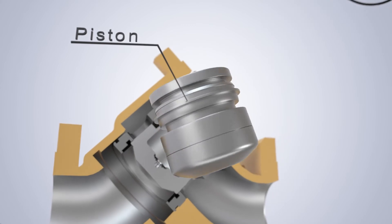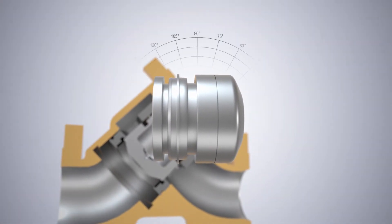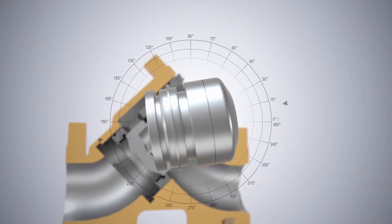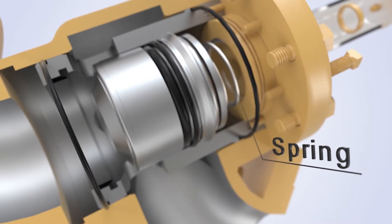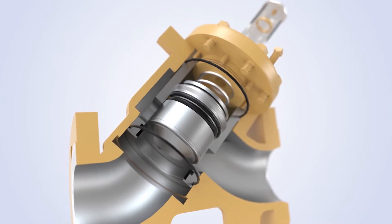The piston, crafted of stainless steel, is the heart of the 700 series control valve. Hydraulically balanced, the piston provides a linear correlation between the percentage of opening versus the flow rate. The spring provides the differential force to close the piston and allows it to open when conditions are met.